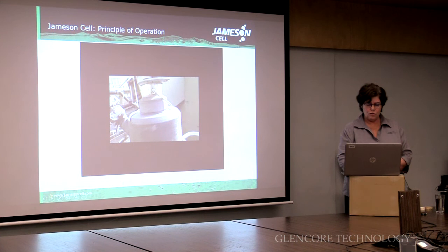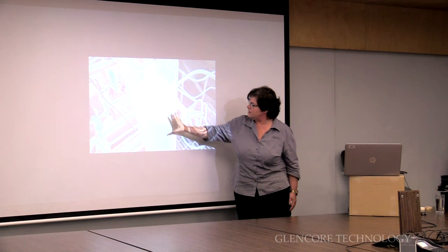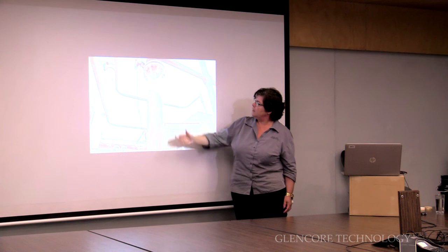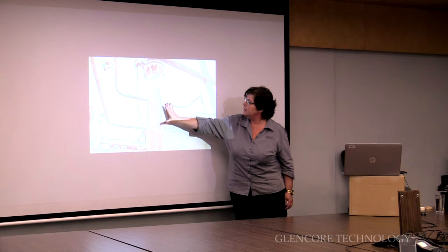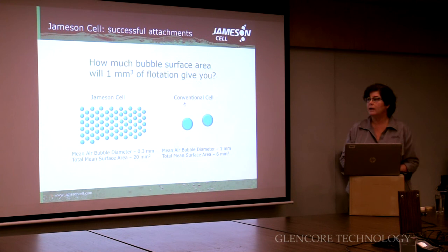In the downcomer, the slurry is accelerated through a nozzle and is jetted into an area that's got a high amount of air that's been drawn in. In this case it's got coal in it. You can see it's jetting and colliding very vigorously in the area where there's a combination of coal particles and air that's been drawn in. It's a very violent reaction.